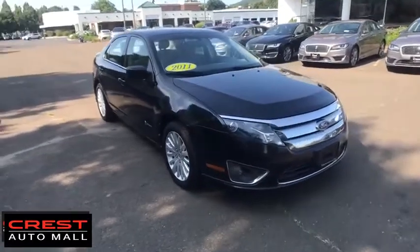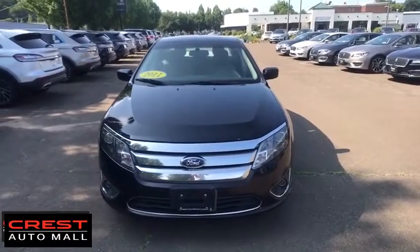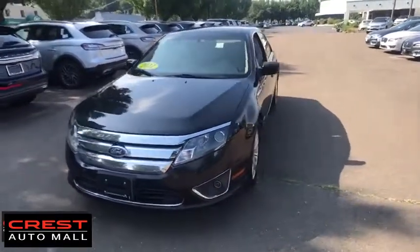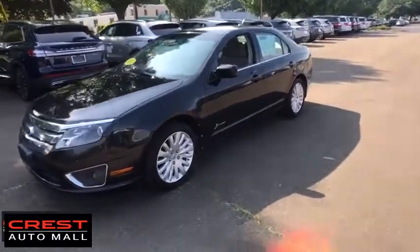Take a ride in the 2011 Ford Fusion. You can have both impressive power and great economy in a Fusion. This vehicle has less than 80,000 miles. Here are some of this vehicle's great options.